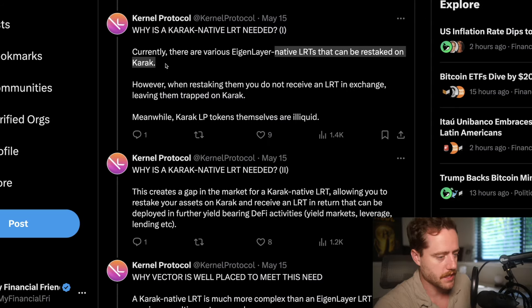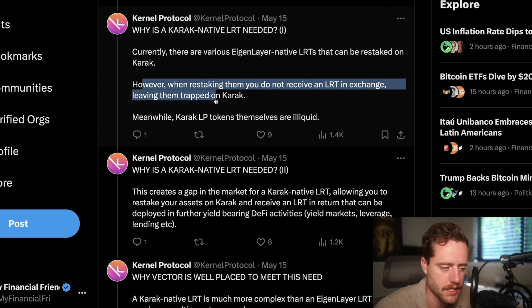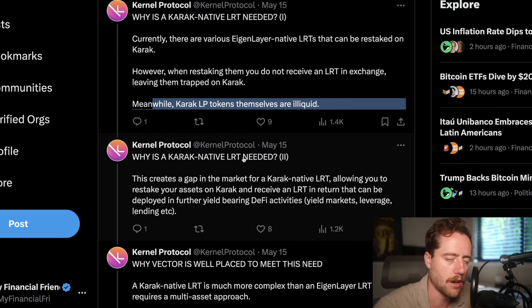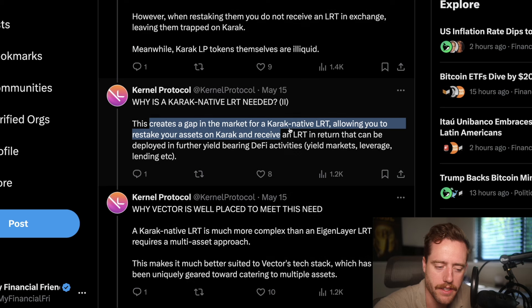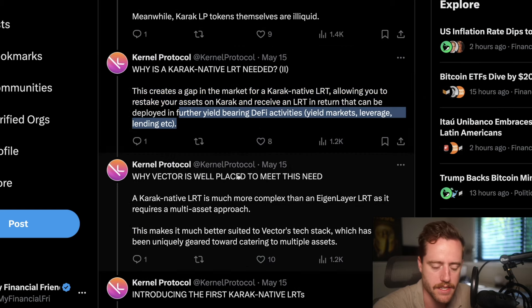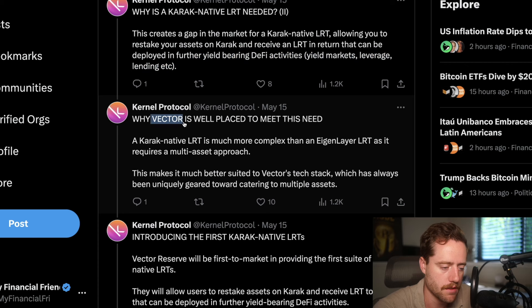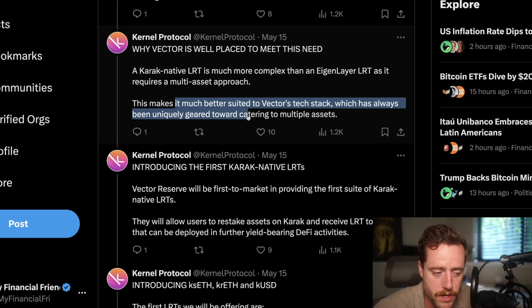Why is Kernel Protocol needed? Why is a Carrick-native LRT needed? Currently, there are various EigenLayer-native LRTs that can be restaked on Carrick. However, when restaking them, you do not receive an LRT in exchange, leaving them trapped on Carrick. Meanwhile, Carrick LP tokens themselves are illiquid. This creates a gap in the market for Carrick-native LRTs, allowing you to restake your assets on Carrick and receive an LRT in return that can be deployed in further yield-bearing DeFi activities — yield markets, leverage, lending, etc. A Carrick-native LRT is much more complex than an EigenLayer LRT as it requires a multi-asset approach, including USD-related cryptocurrencies or BTC. This makes it much better suited to Kernel's tech stack, which has always been uniquely geared towards catering to multiple assets.